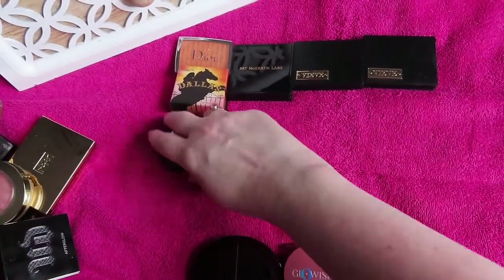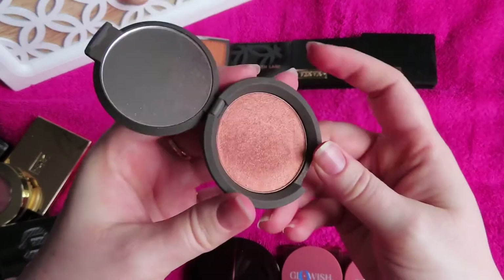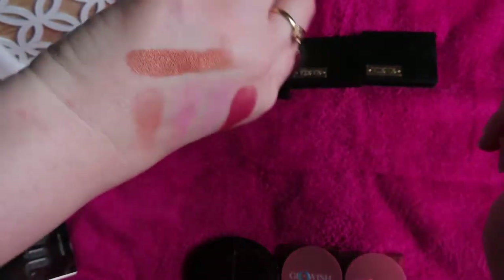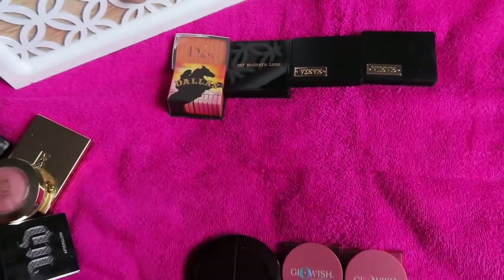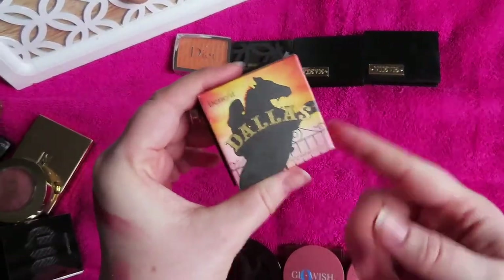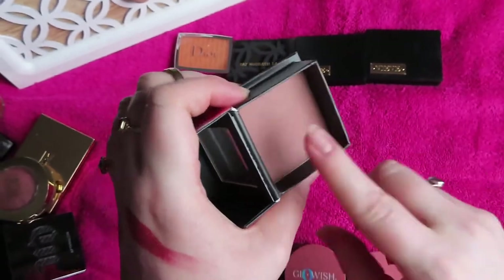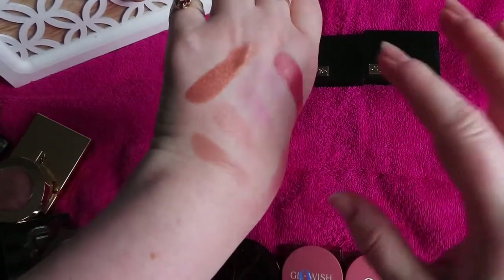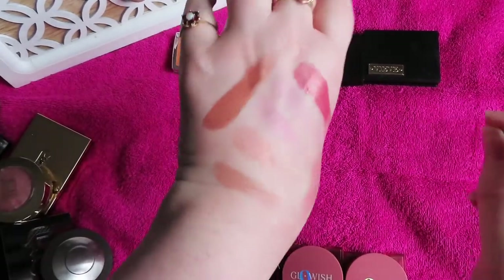My only BECCA blush — in Blushed Copper, one of their super shimmery blushes. I wish I'd picked up more of these because they're stunning, super blinding and so pigmented — I have to be quite careful with this one. Then Benefit Dallas — a very natural flush with a cool-toned base and radiance. It's just a really neutral, slightly cool-toned leaning blush that goes with everything — the perfect everyday office blush.